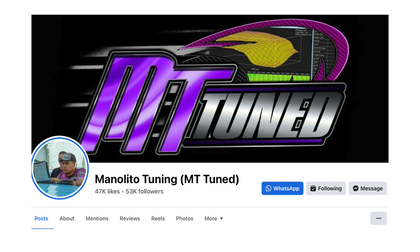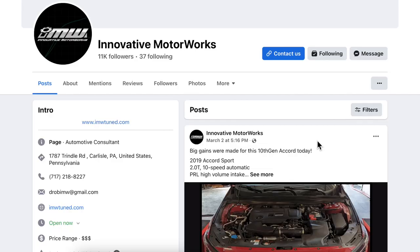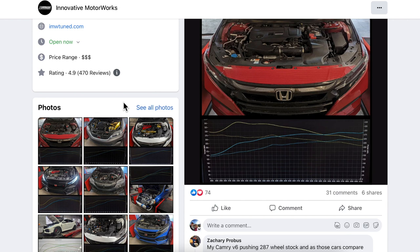I chose to go with IMW, Derrick Robinson. It's apparent that he has a lot of experience with not only Honda vehicles but specifically with the 10th generation Honda Accord. That doesn't mean I don't think John Vega of Farible or any other tuner can do just as good of a job — they certainly can.